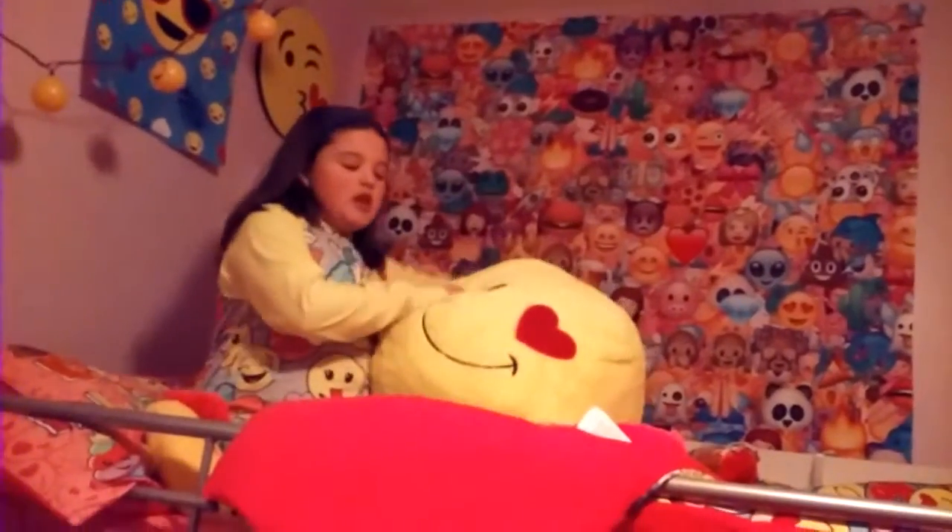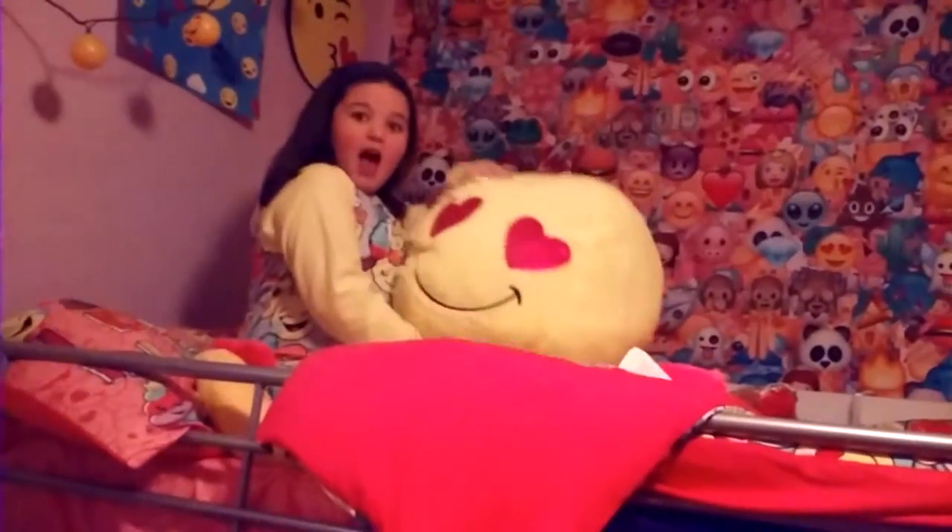Then I have my giant heart eyes pillow — emoji! It's fat, big, and awesome. Now I made my bed this morning and I just messed it up.